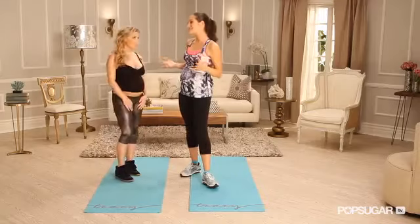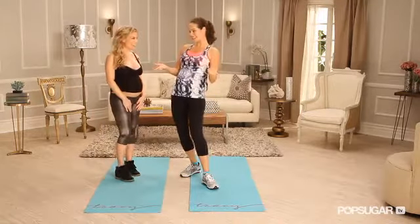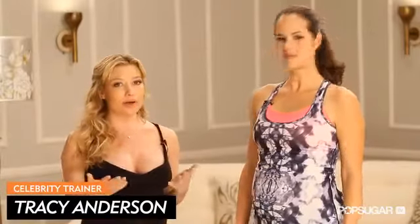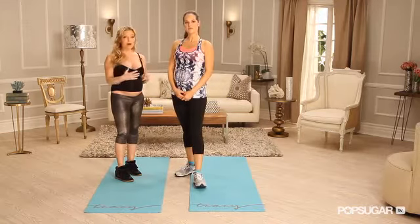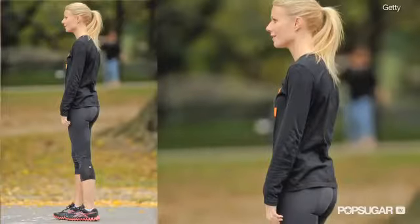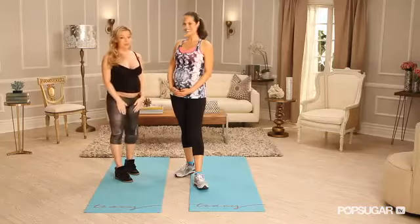Gwyneth has said you've taken her long, square butt and completely redesigned it. How did you do that? It takes a while. Gwyneth is such a great example for so many women at home because she is a celebrity, someone that a lot of women admire. But she's not someone that women at home should think was just given that, because she wasn't. She's incredibly hardworking, an amazing student. Like she said, six days a week for six years.